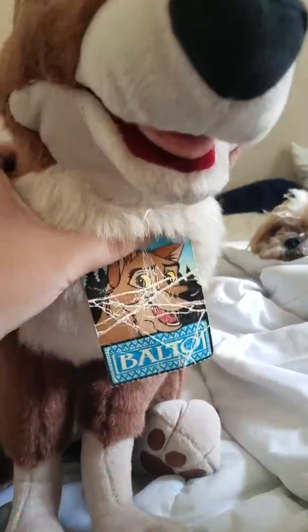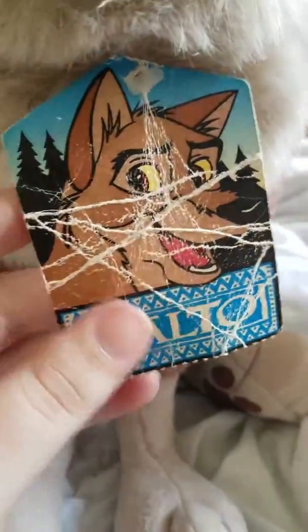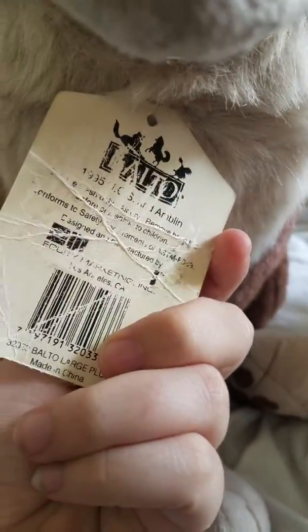Hold on, the camera is like not focusing. There we go, but he has his tag, and it's in really bad condition, but it's still his original tag.